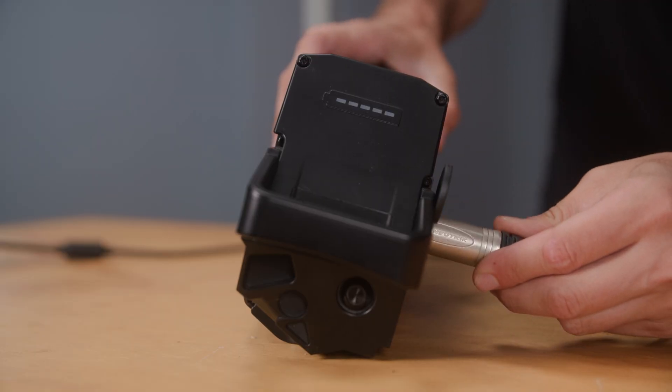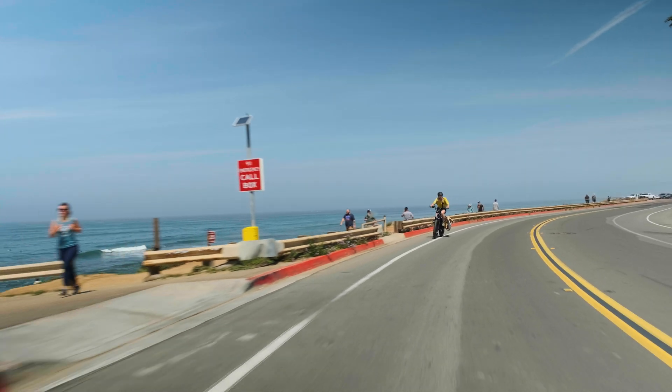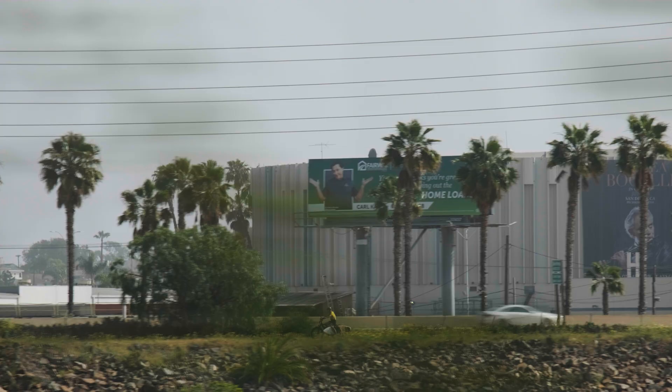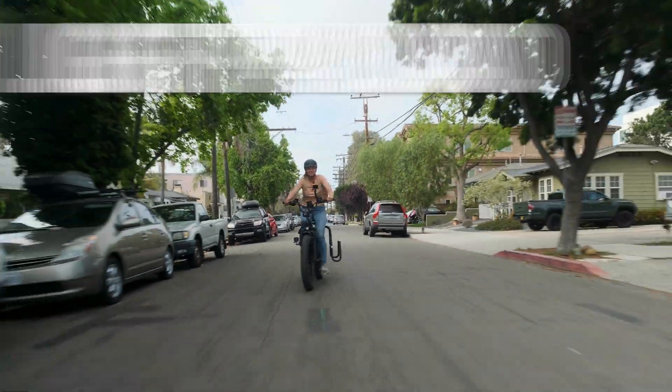You aren't going to want to charge after every single ride. And the range quoted by e-bike brands is in optimal conditions: constant pedaling, flat terrain, and light payload.